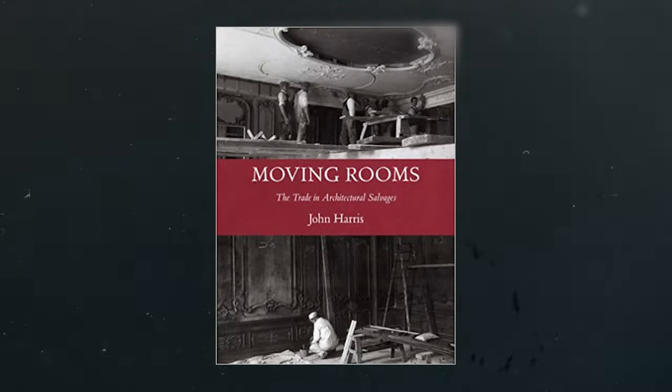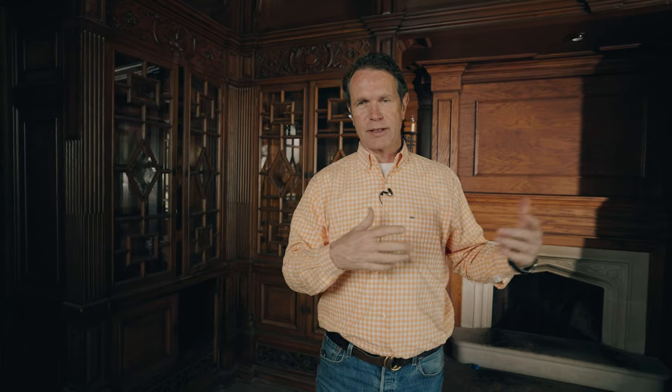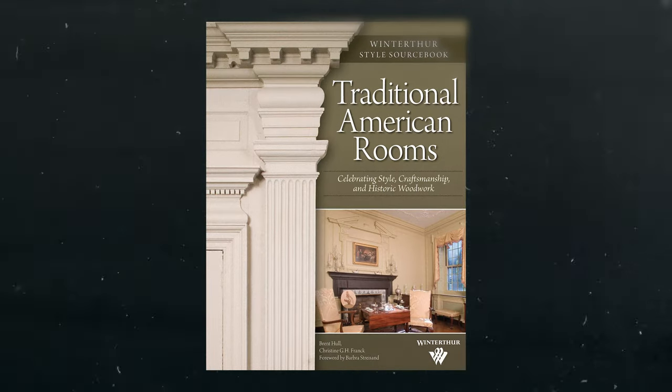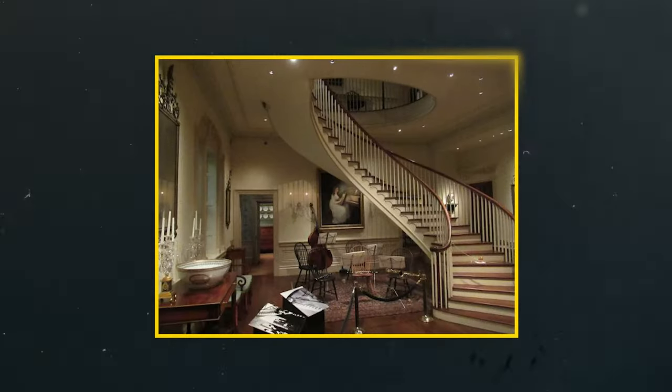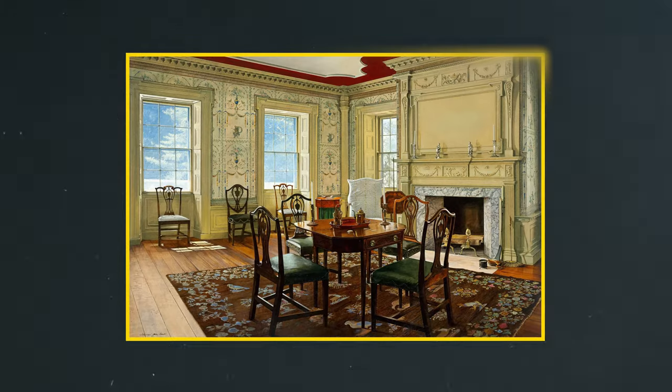Why would someone gather a historic room and reinstall it like this? Historically, there's been an incredible business of moving rooms. There's a great book called Moving Rooms, all about the history of how historic rooms were taken from great places and moved elsewhere. If you've read my book Traditional American Rooms, you know that Winterthur, Henry DuPont's home that he turned into a museum, is filled with historic rooms from 1640 to 1860 — taverns from New Hampshire, beautiful houses from Philadelphia, high style, low style, from all over the different colonies — all rooms moved to his house.